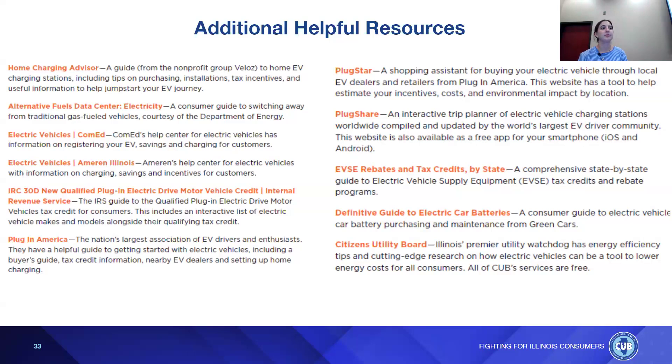An audience member expresses concern about keeping their car for a very long time — like 20 years. Another notes that EVs are built on the same platform as regular cars, so the body should last just as long; you'd likely just need to swap out the battery eventually. As battery technologies improve — such as lithium-ion advances — they could potentially retrofit newer battery technology into existing vehicles. The audience member decides: 'I'm going to buy an EV. I'm doing it. I'll report back.'